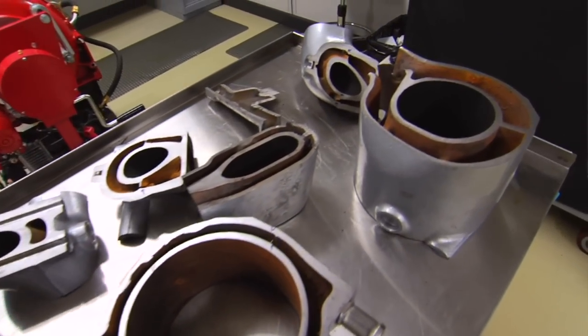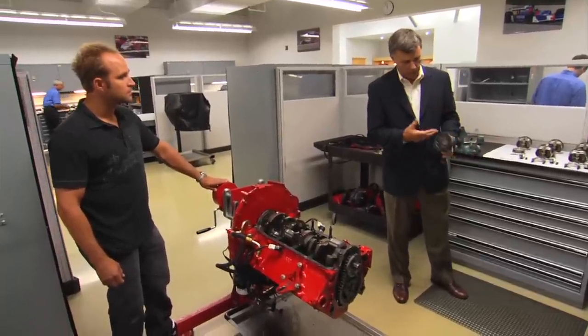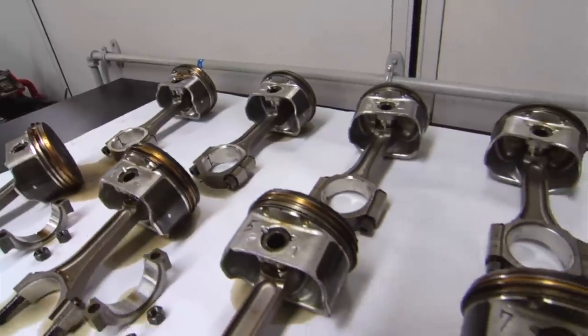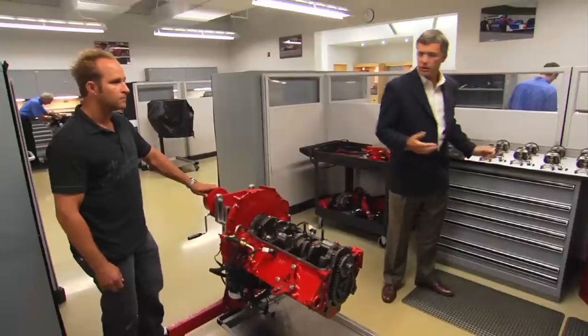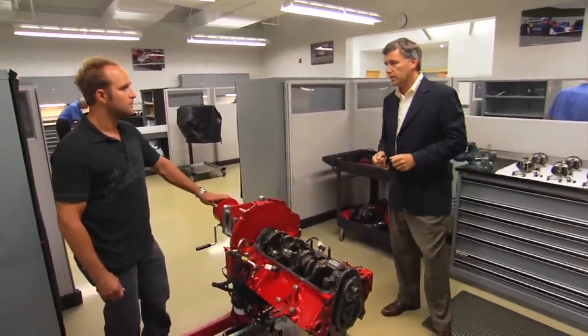Then we tear the engine apart and every single piece gets thoroughly inspected — the bearings, the pistons, the rings. We're looking for wear, tear, anything that might cause us a problem down the road. We want to know ahead of time so we can put the best product out there.